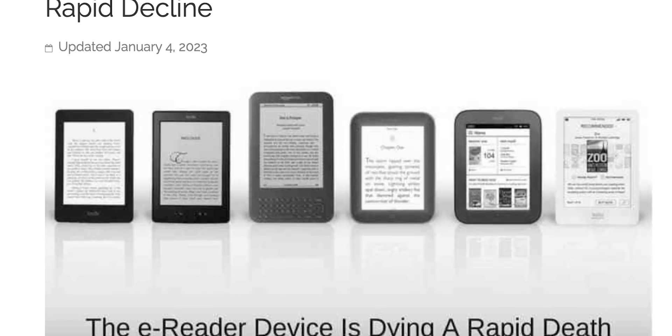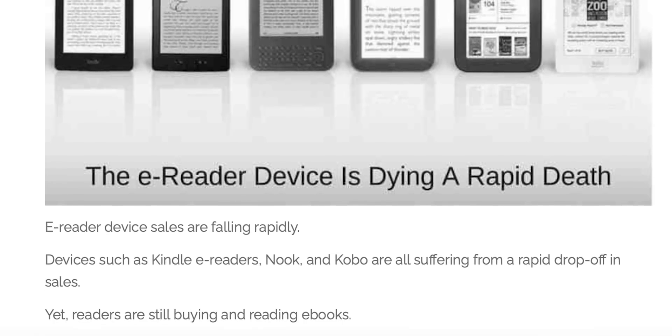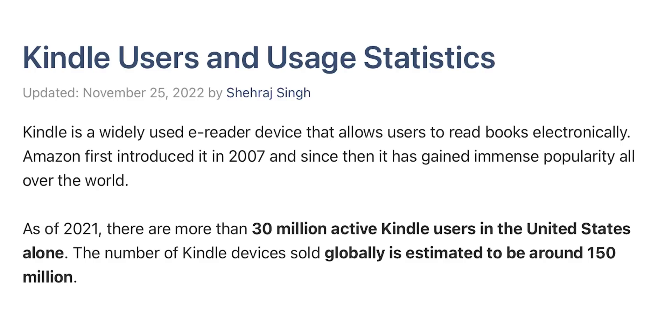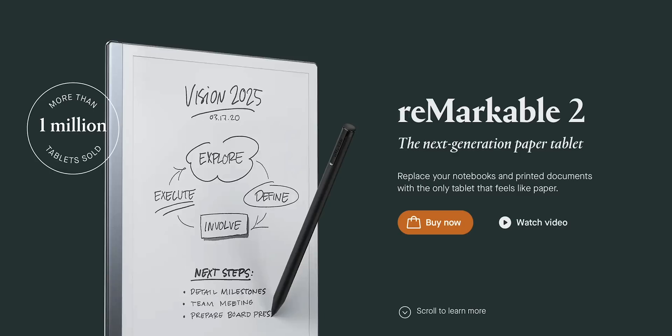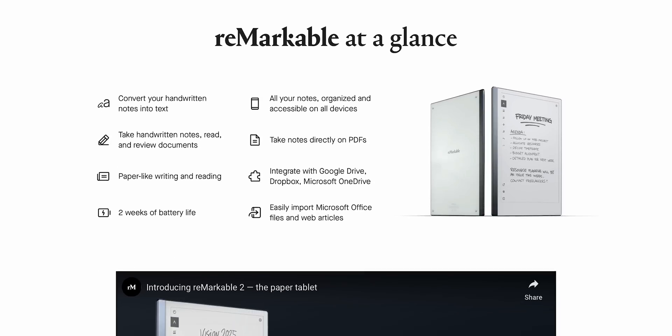Reading books on a screen that looks and feels like paper has been working for a lot of people for some time now. Even though e-reader sales are said to be in rapid decline, Kindle, with over 30 million active users in the United States alone, is still alive. So is Remarkable, the e-ink note-taking tablet. The company has sold 1 million units and the second gen is out, so it doesn't look like Remarkable is going out of business anytime soon. Some people like to read and take notes on paper-like screens.